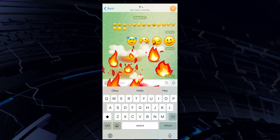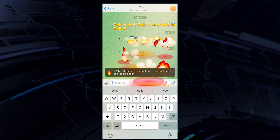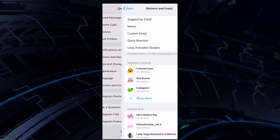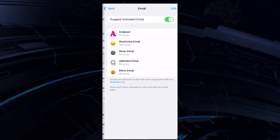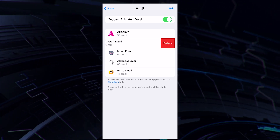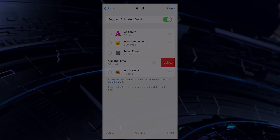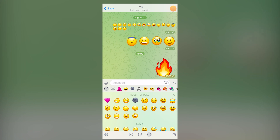Such interactive emoji can be used by users with or without a premium account. In the Telegram settings, go to Stickers and Emoji, and you will find a new tab called Emoji or Emoji Sets. There you can change the order of the packs, delete the ones you're not using, or explore some popular options. So for now, we've sorted out the animated emoji.